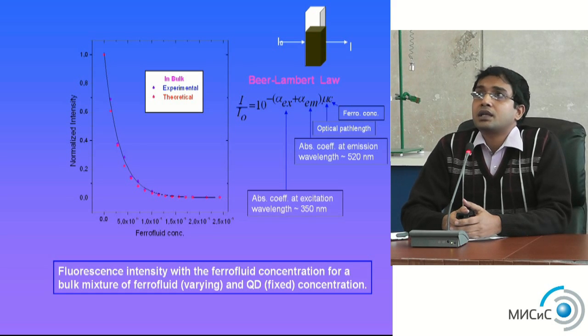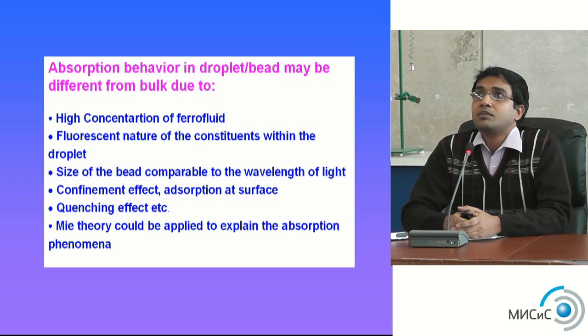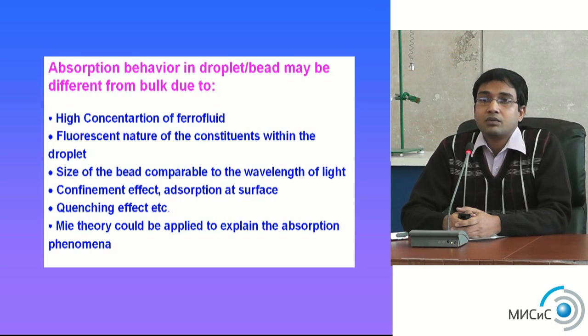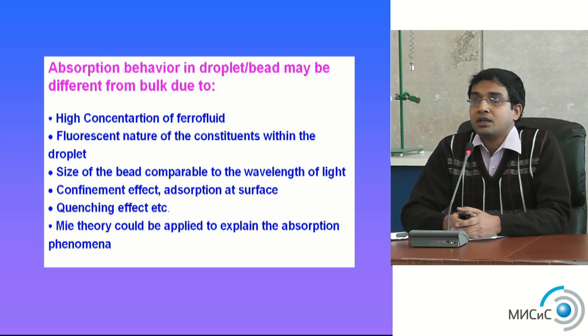By modifying Beer-Lambert law to include the paramagnetic concentration, the absorption behavior shows beautiful features — high concentration properties and the fluorescence nature of the constituents within the droplets. The most important result is that we can apply my modified theory to the absorption phenomena.